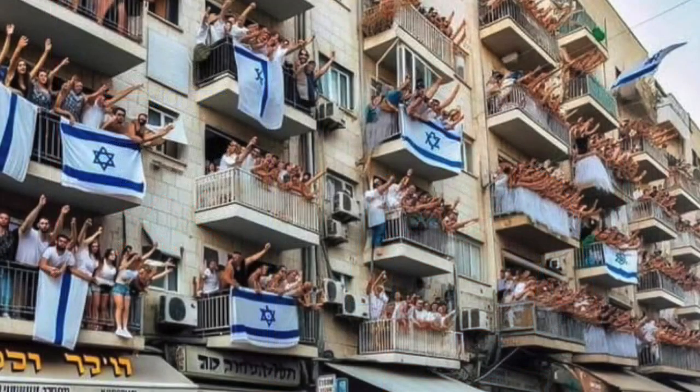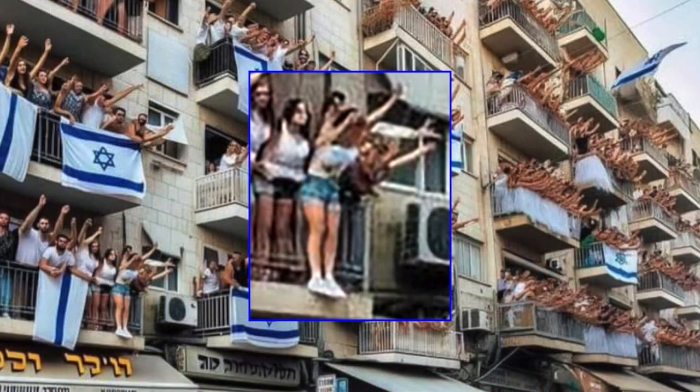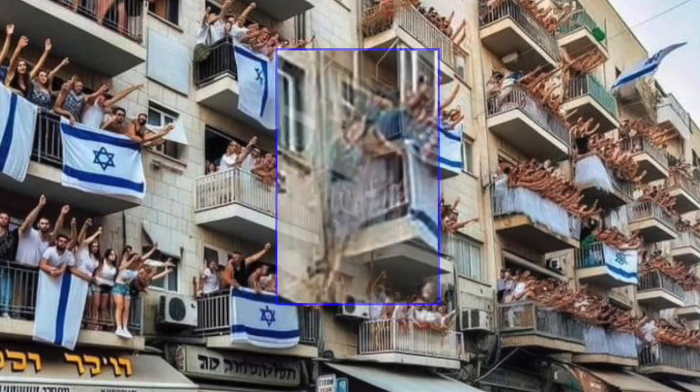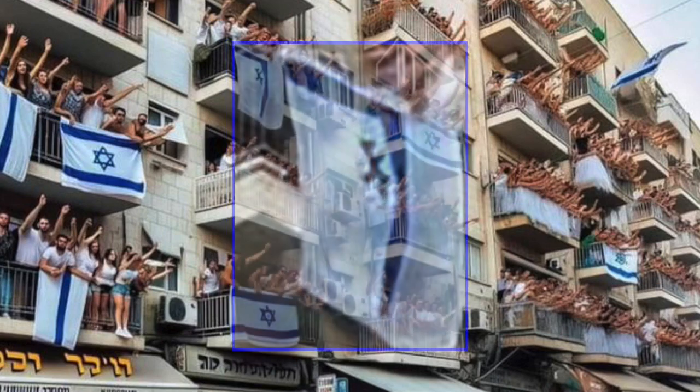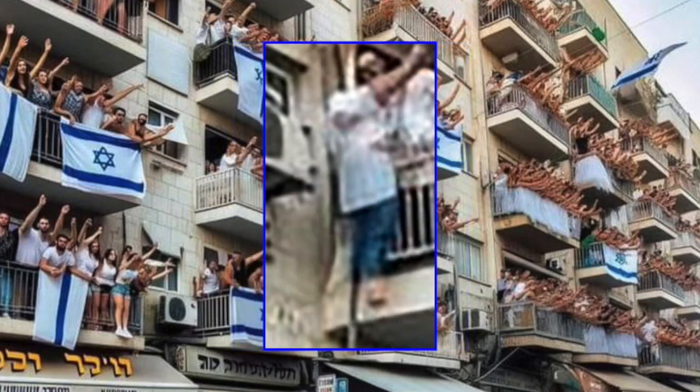Many AI-generated images have flaws, including people with too many fingers, unusual facial features, and text on signs and clothing that are blurry or nonsensical. If you spot any of these, there's a good chance what you're looking at is a fake.